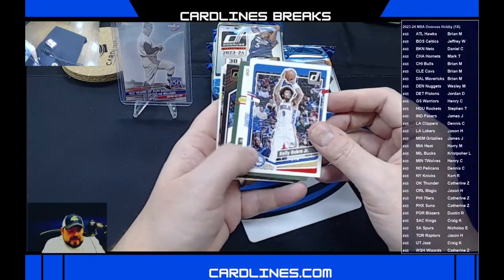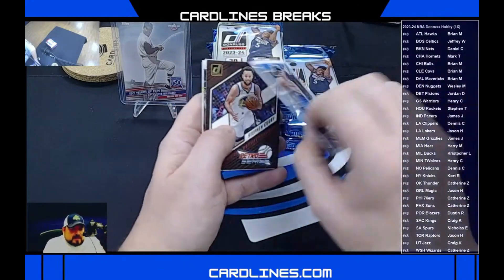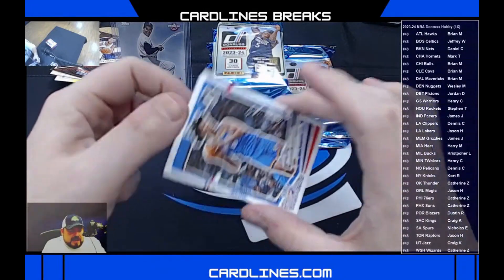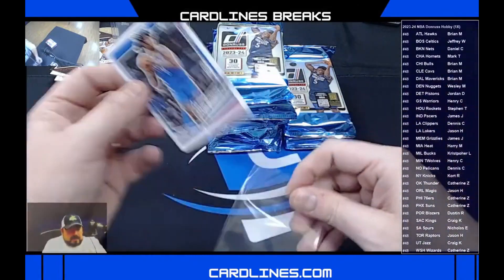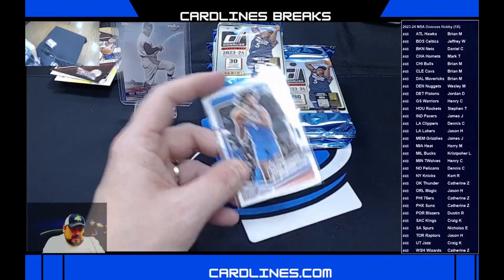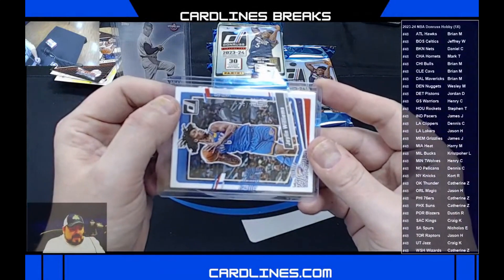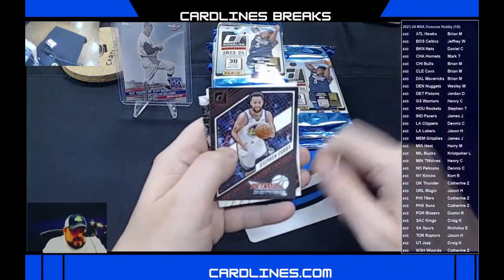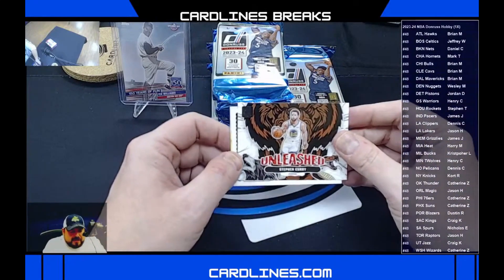Press proof for the 76ers, Kelly Aubrey Jr. — Catherine. Jalen Williams is going to be another press proof, numbered 129 of 199 for the Oklahoma City Thunder. Catherine, congratulations — 199 on a Jalen Williams. The number stamping is a little different than usual — it's more like typewriter-looking numbers. Retro Series Steph Curry for Golden State, Henry. And Unleashed Steph Curry for Golden State, Henry — two Steph Curry inserts.